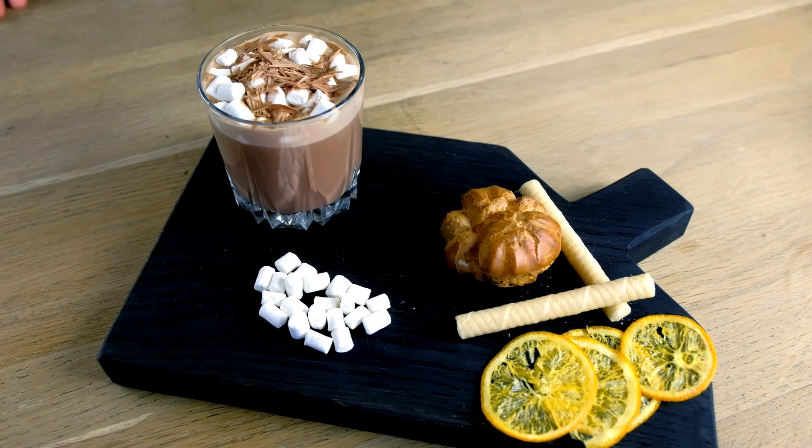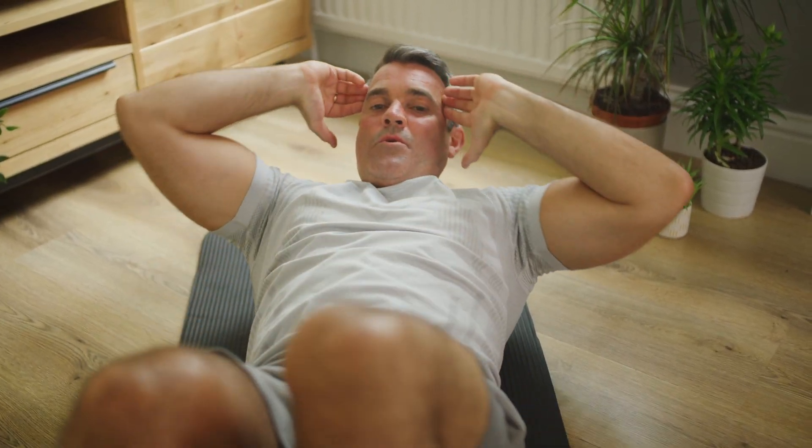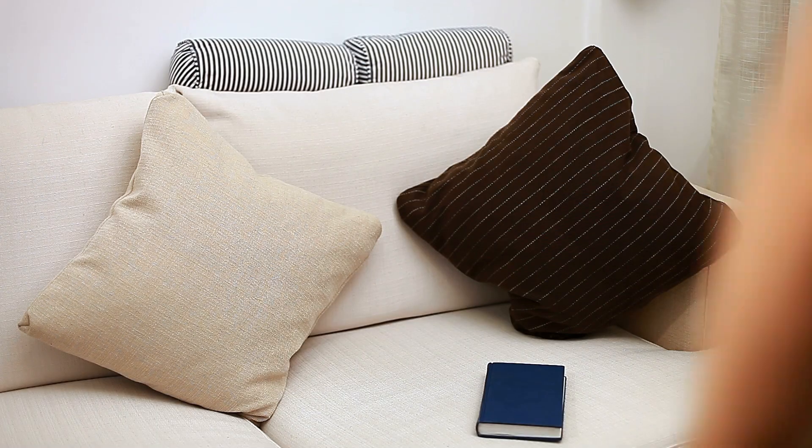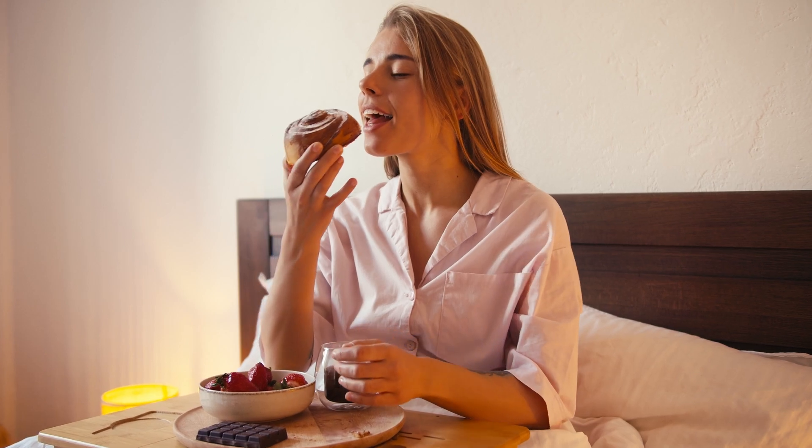Your diet can also affect your sleep. Foods like chamomile tea and almonds can promote sleep, while caffeine and heavy meals before bed can disrupt it. Be mindful of what you eat and drink in the hours leading up to bedtime.